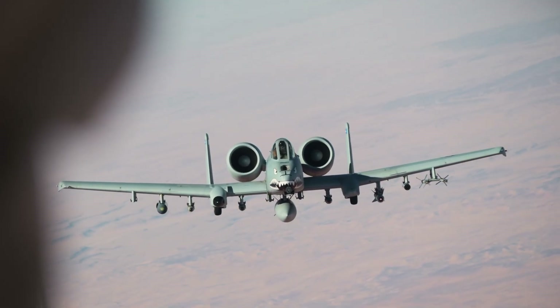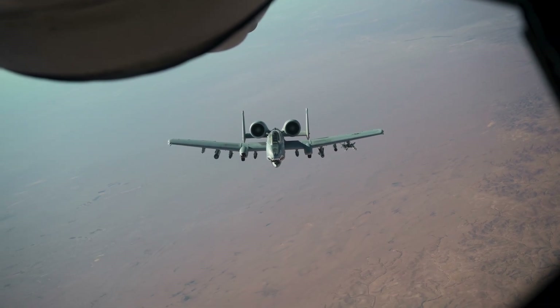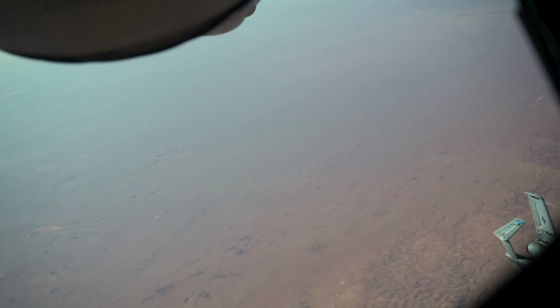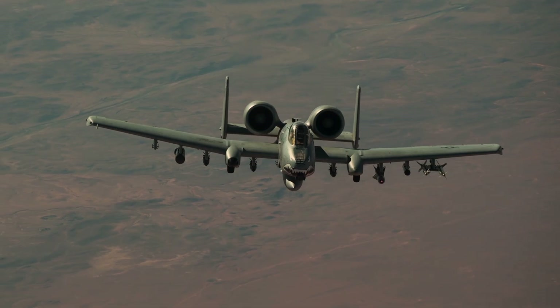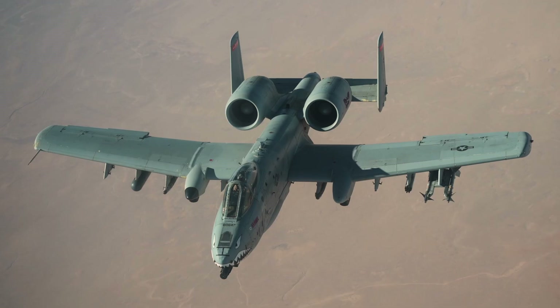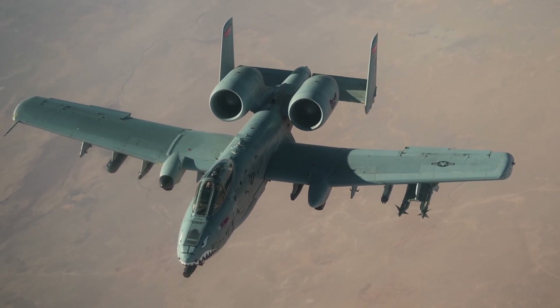Congress has authorized the retirement of an additional 42. The Air Force plans to retire the entire A-10 fleet by 2029, or 2030 at the latest. That gives the A-10 a finite existence as a close air support platform that can be called upon by ground forces.